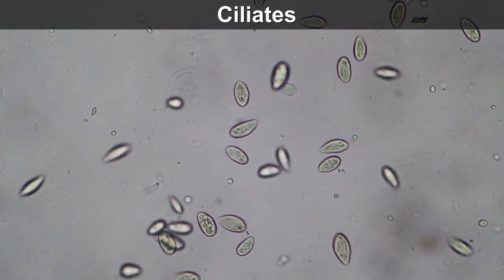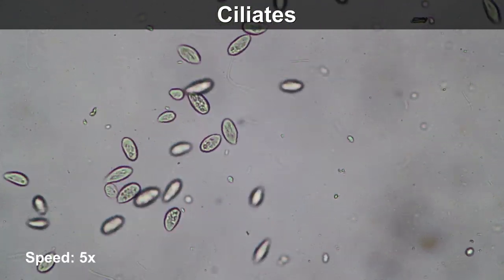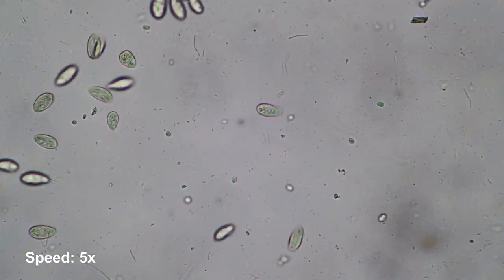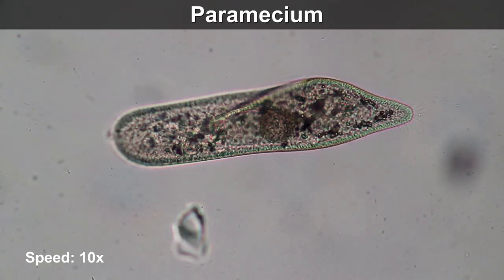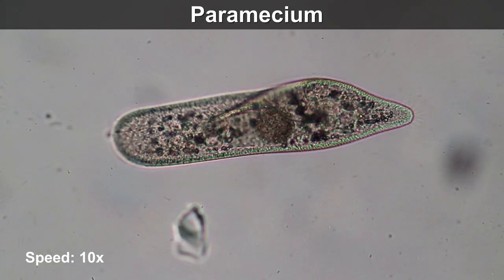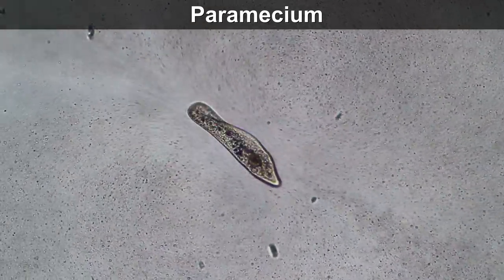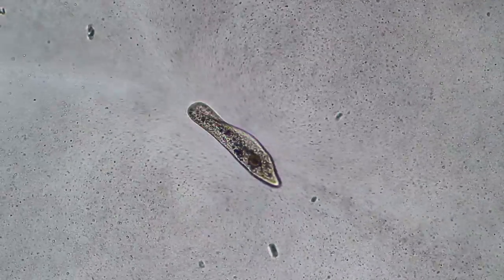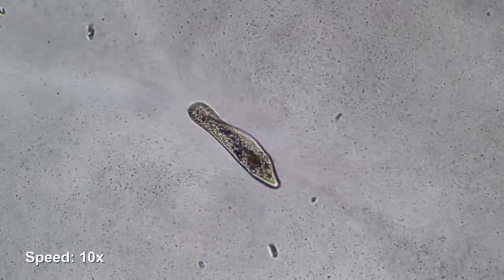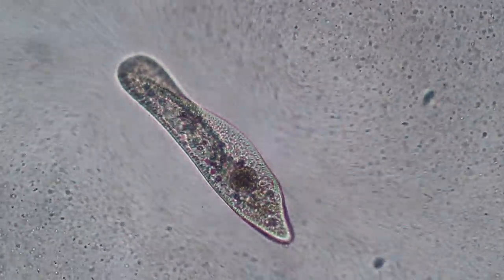What would a water sample be without ciliates? These single-celled organisms can grow in large numbers. Here's a close-up of a paramecium — I added a small droplet of milk to the cell. This helps me see the movement of the water. The little dots you see in the liquid are the fat droplets of the milk, and they help me see much better how the water flows around the paramecium.